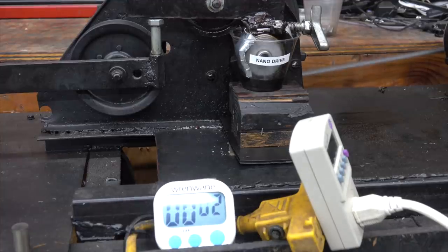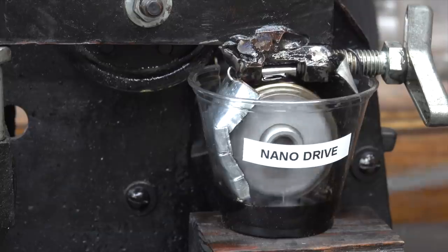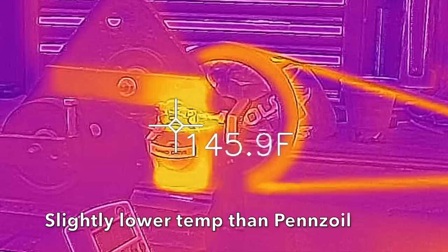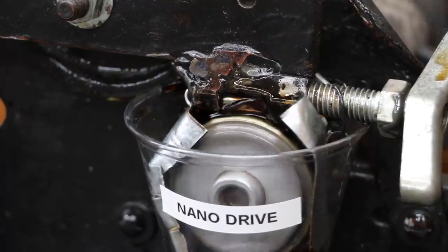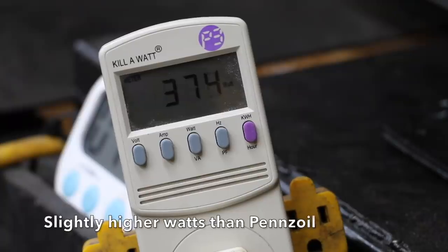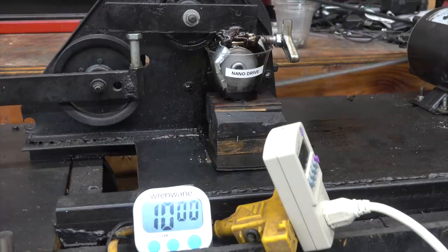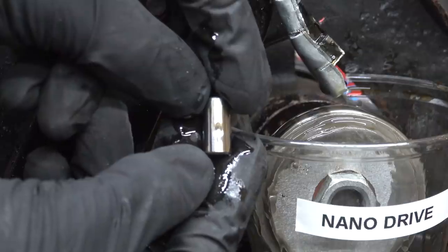So when people talk about nano, they are referring to something that's very, very small. Exactly how small is a nanometer? It's about the length that a fingernail grows in one second. One micron equals about a thousand nanometers. A human hair has a diameter of about 50 microns, which is about 50,000 nanometers. As it turns out, many of the detergent, dispersion, and anti-wear additives that are already in both oils are very small and could be considered nanoparticles.